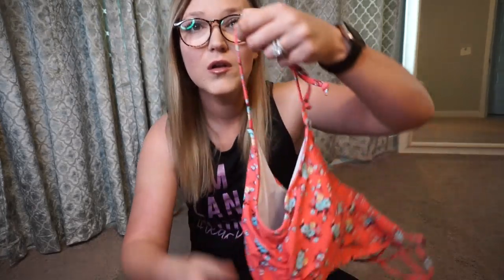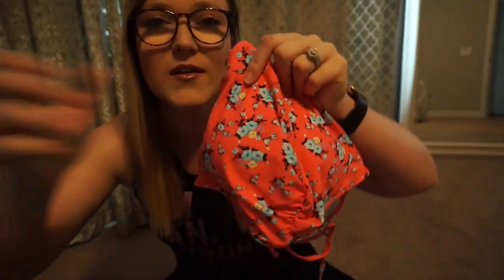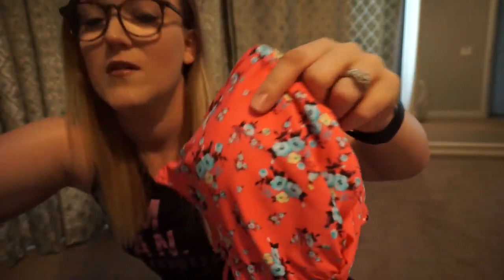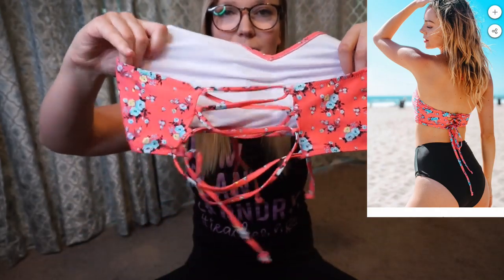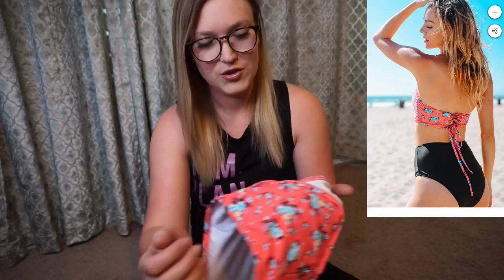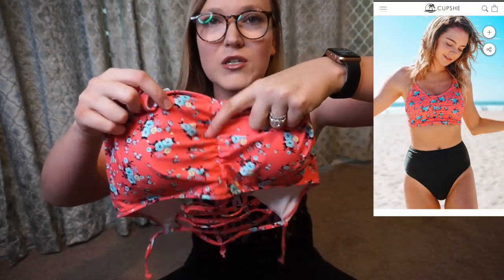The very first one I ordered is this adorable coral pink color with really cute little blue flowers. It is a halter top, and the back is adorable — it has this lace-up back feature. Each swimsuit comes with cups on the inside to hold you together, and the top has a ruched scrunching down the middle.